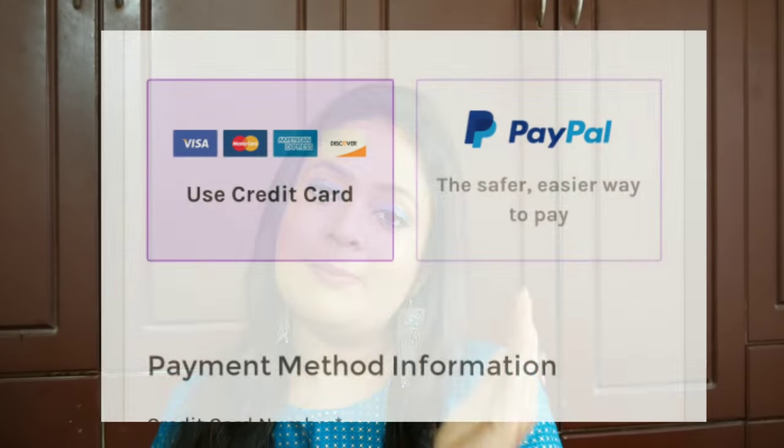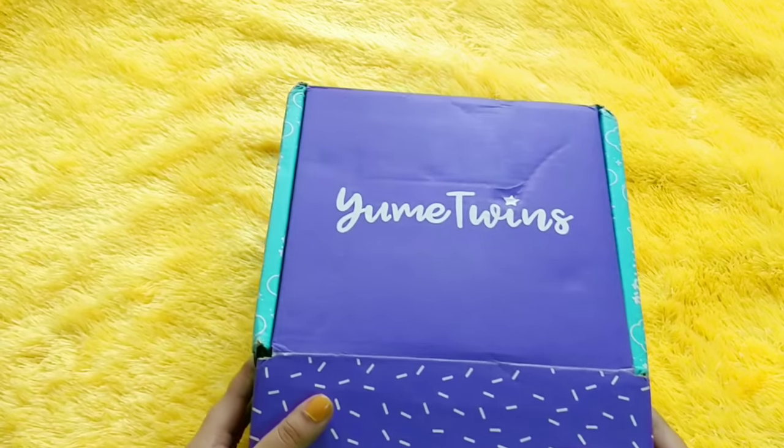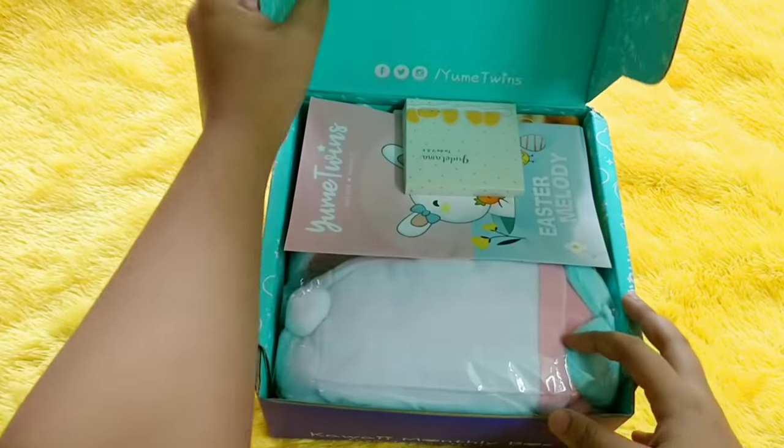The box is not personalized — everybody receives the same set of products every month. For example, if you order between August 1st and 31st, you are ordering the September box. If you order on September 1st, you get the October box. Payment is by credit card, and you can also pay via PayPal, which is a safer option. Without wasting more time, let's get started.